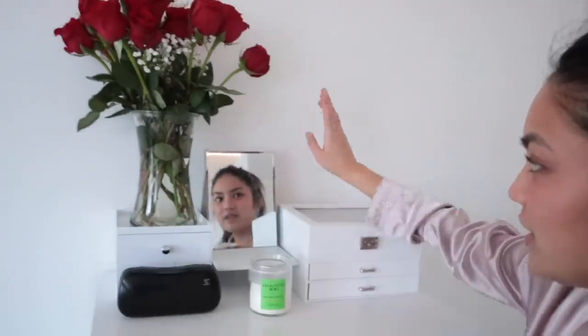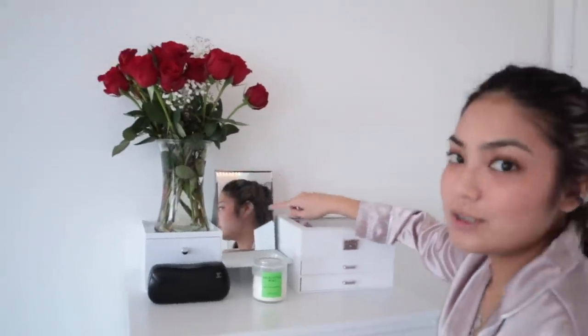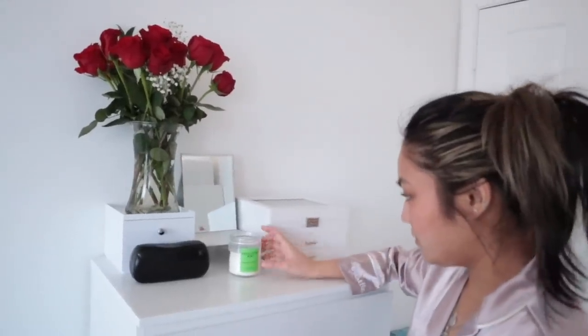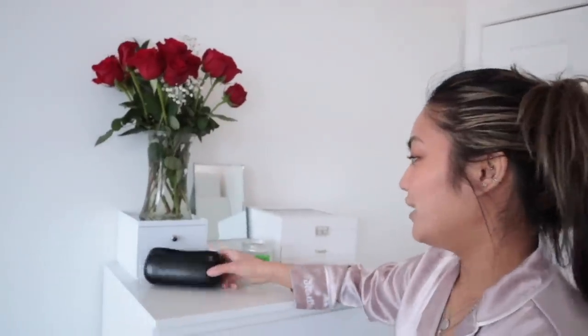And then I just have here this mirror — I don't know if you can see, but it's so heavy. Next, I have here this eucalyptus mint candle. I got this from White Barn.